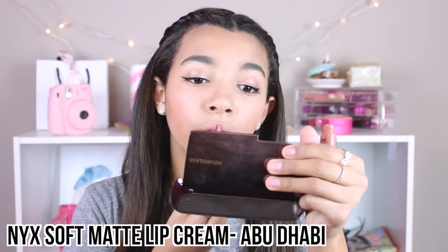The first shade is a NYX Soft Matte Lip Cream in the shade Abu Dhabi. Basically, what a soft matte lip cream is — it's soft, so it's not really drying to your lips, and it's matte and a cream. This one is almost like my lips but just slightly browner and obviously matte. Soft matte lip creams come on as a cream with a satin look, but after a couple minutes they are completely matte, which I absolutely love.